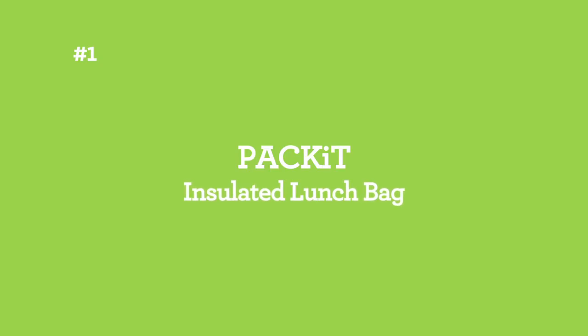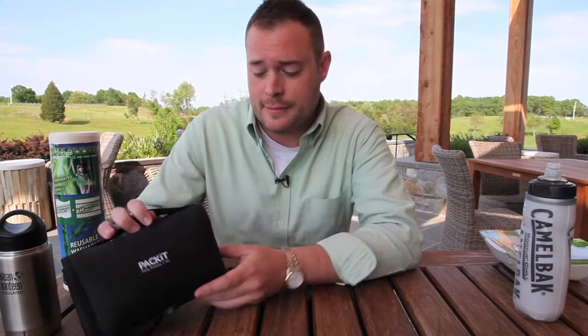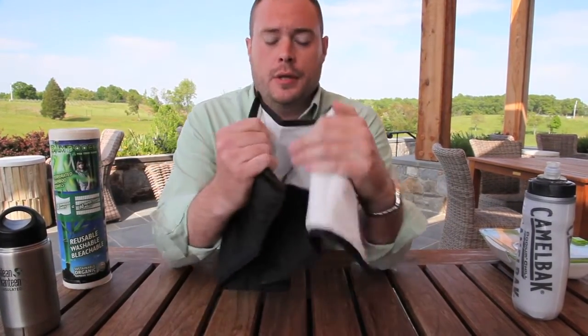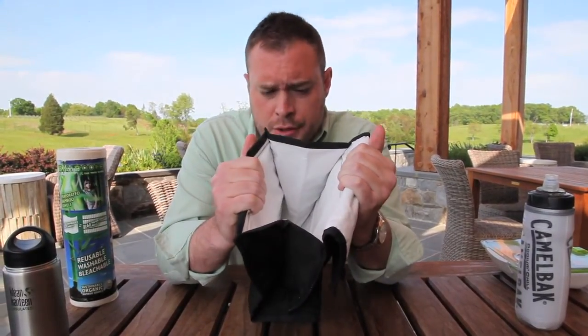The first I'm sharing with you today is our Pack It lunch bag. This super versatile lunch bag is two-in-one really. It eliminates the need for bulky ice packs. It's lined with an eco-gel, which freezes in a freezer just like an ice pack would. Once you're done and it's good and frozen, you pack your items in there and it keeps them nice and cold for a full day.